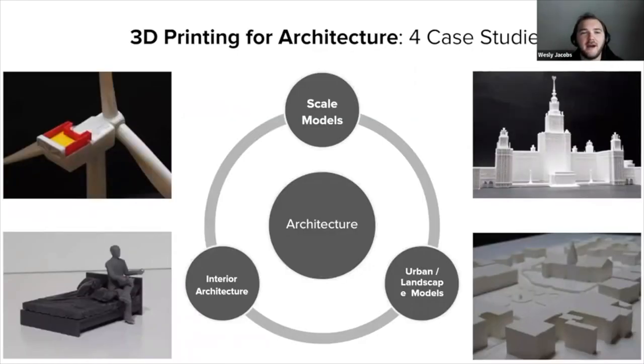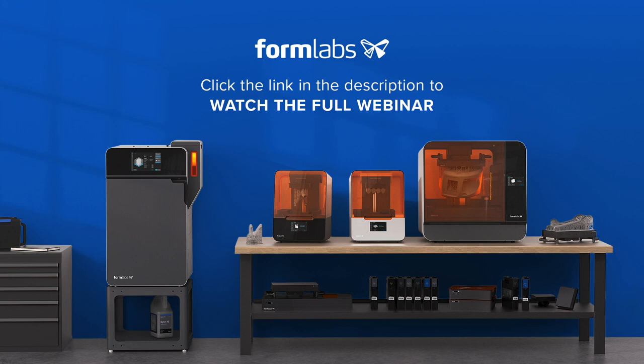Which brings us to the core of the session: four real-life case studies on architecture. Architecture is a very broad application — it includes sub-applications such as scale models of buildings, urban models, landscape models, topographical maps, and interior architecture. To get a representative picture of these workflows, we selected four cases from across these sub-applications. Thank you for tuning into this webinar preview from Formlabs. To view the content in full, please click on the link below. Alternatively, if you'd like more information on our products and services, please visit our website.